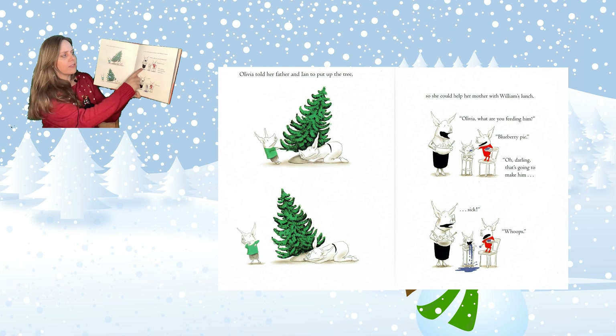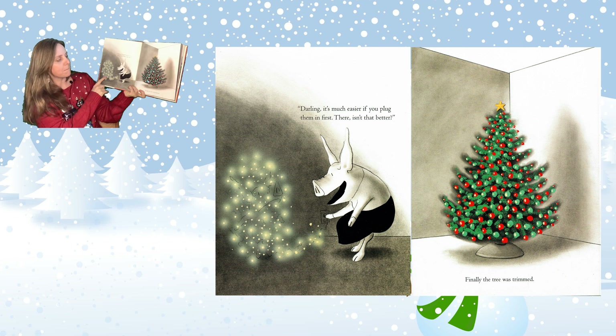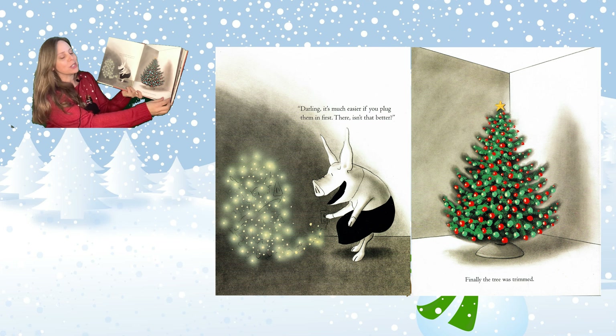Mommy! She's all tangled up in the lights. "Darling, it's much easier if you plug them in first." Bing! There! Isn't that better? Finally, the tree was trimmed.